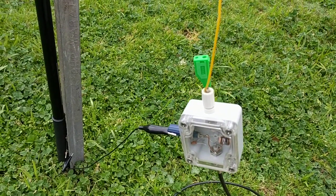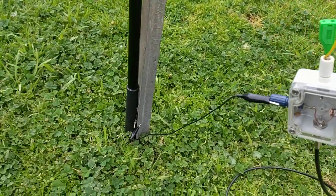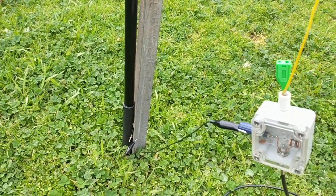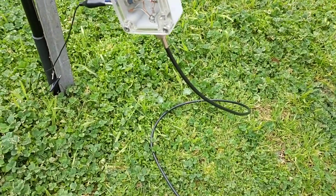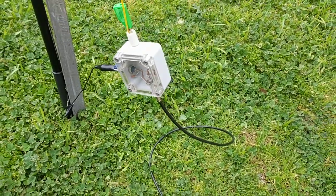Here's a 49 to 1 unun. It's basically taking the high impedance of the NFED wire. I've got a clip connected to the stake for earth, and then I have an RG-58 cable going into the shed, which if I follow the cable...